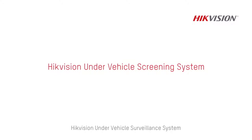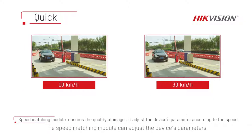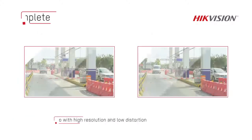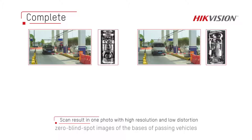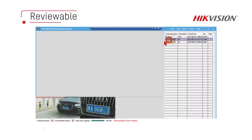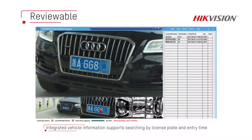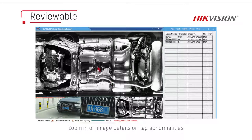The Hikvision under-vehicle surveillance system provides quick, complete and reviewable detection. The speed matching module adjusts the device's parameters according to vehicle speed, ensuring high-quality images. This system can capture complete zero blind-spot images of the chassis of passing vehicles. Professional customer software can collect, display and store information about license plates, chassis and vehicle models. Data can be searched by license plate numbers or event date and time. Users can zoom in on image details or flag abnormalities.